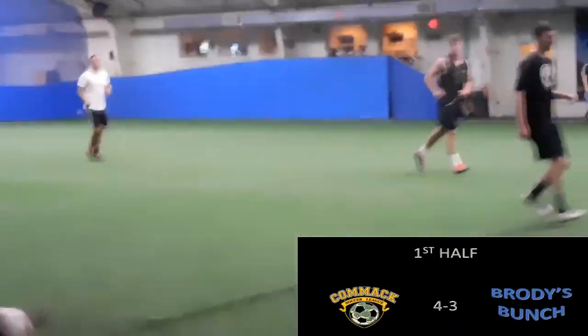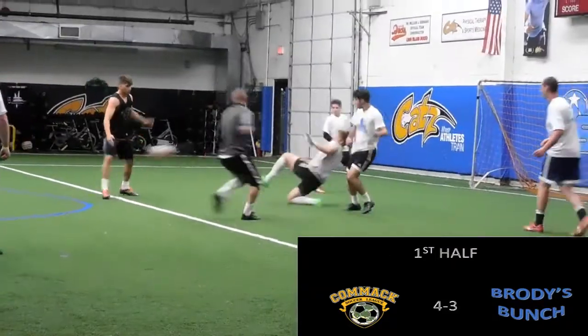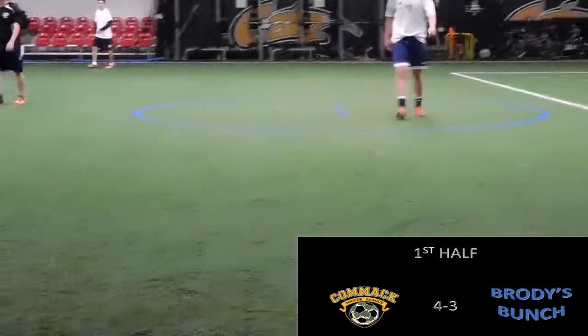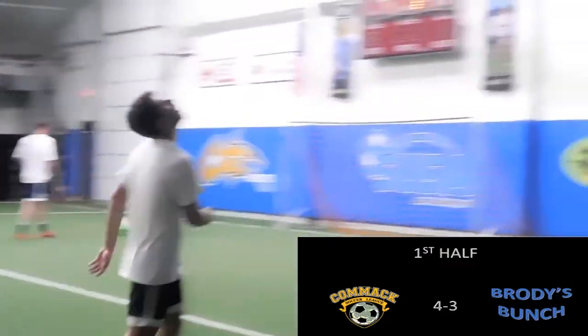Pete Lopes on the ball now for Brody's team, plays it out wide to the winger. He finds the forward checking down to the bottom corner, gets it back, cuts into the middle — rabona shot, and it's a great save by Scott. Scott picks up the ball, plays out wide to Noah. Noah picks his head up, looks to switch the field — oh, it's taken away again by the Brody forward. Has a shot, and it's another good save by Scott.